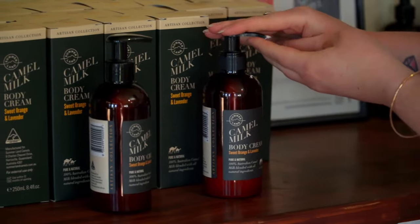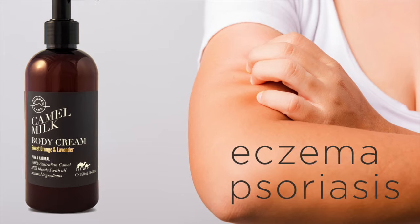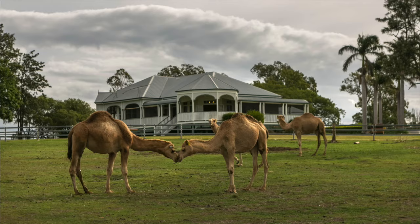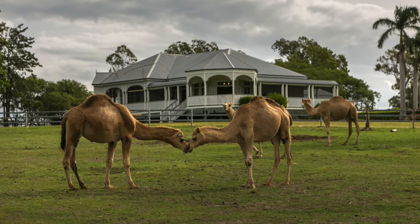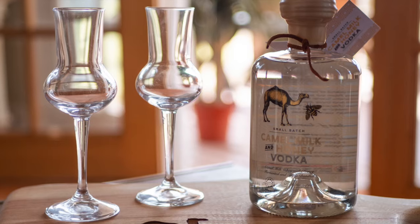Sample our Camel Milk skin care which is perfect for the whole family and designed for skin conditions such as eczema and psoriasis. Fall in love with our friendly camels and visit our gift shop to take a little bit of Summerland Camels home with you.